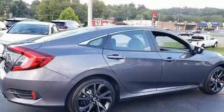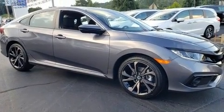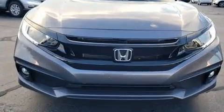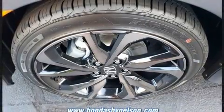Honda also prioritized safety and security with features such as dual front impact airbags with occupant sensing, front side impact airbags, traction control, brake assist, a security system, an emergency communication system, and four-wheel disc brakes with ABS.